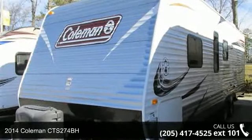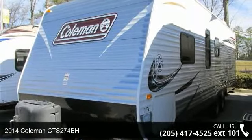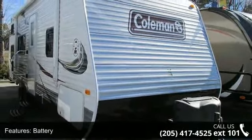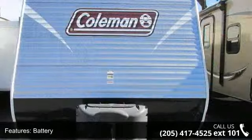Imagine yourself in this 2014 Colma CTS 274BH. Whether you are planning on vacationing, adventuring, or just relaxing, this travel trailer does it all.